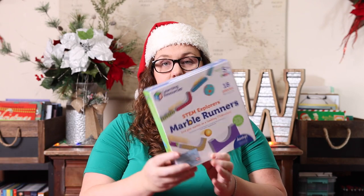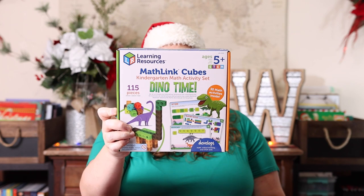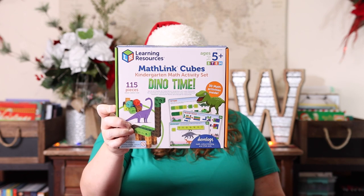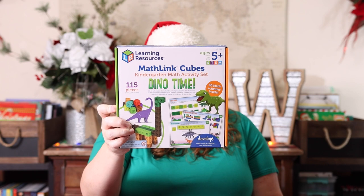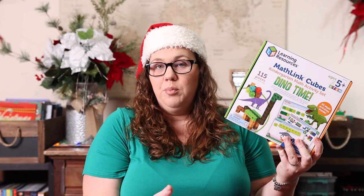I also got the marble runners, which are part of the STEM Explorers line. And because he loves dinosaurs — this was not part of the sale, I just got suckered in — I got the Dino Time Math Links. It has all kinds of different dinosaurs, 15 double-sided write-and-wipe activity cards, 10 dino-themed cards, and all the math blocks. It's based for kindergarten, which happens to be his grade, so it seemed like a perfect fit.